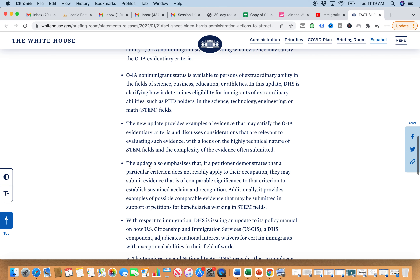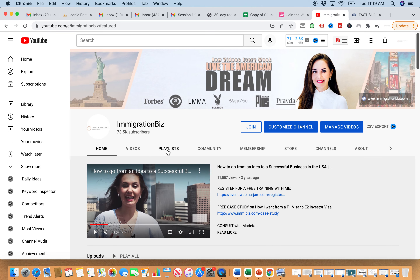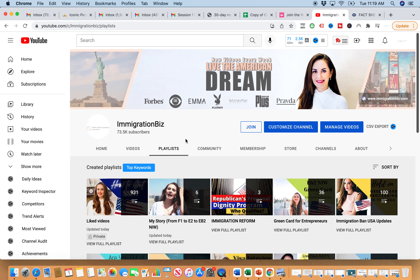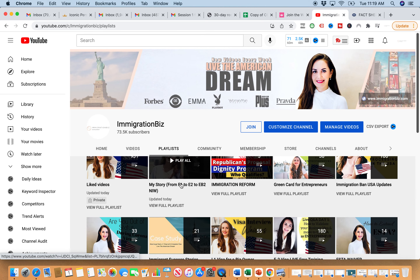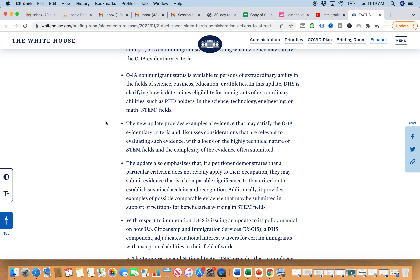The EB2 National Interest Waiver — I do have specific playlists just on this topic if you're interested. You can check out the 'Green Card for Entrepreneurs' playlist where I break down all the details you need to know if you want to apply for EB2 National Interest Waiver. It is a pretty strict green card category — the reason it's difficult is because it's very subjective, not black and white, and not that straightforward.